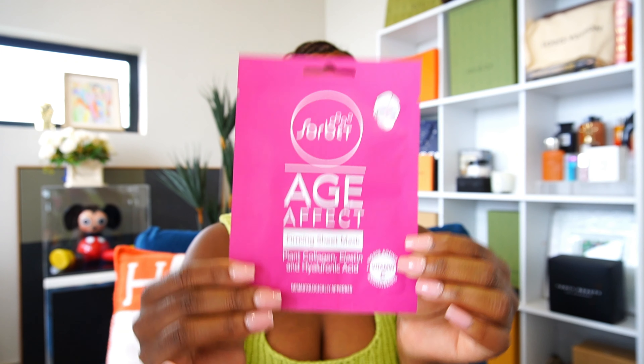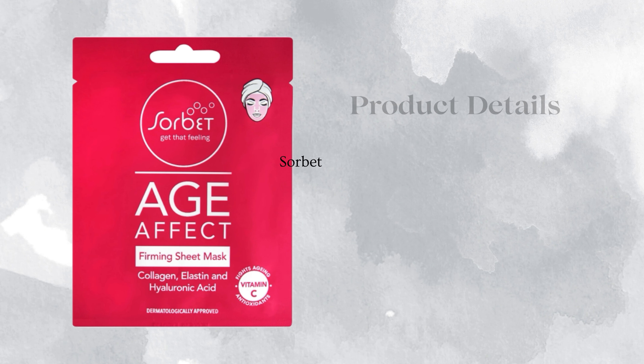Hi guys, welcome to Wednesday's Skincare Talk. My name is Tata Muime and together we are going to learn how to better care for our skin. On today's topic we have youthful, healthy skin, and the star of the show is this Sobe H-Effect Firming Sheet Mask that we'll be talking a little bit more about.